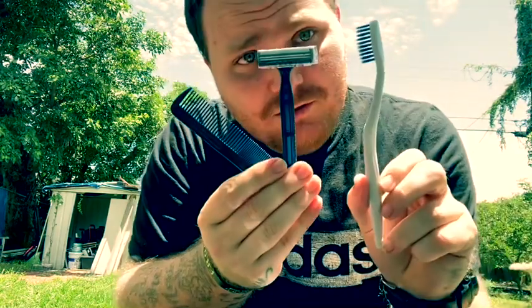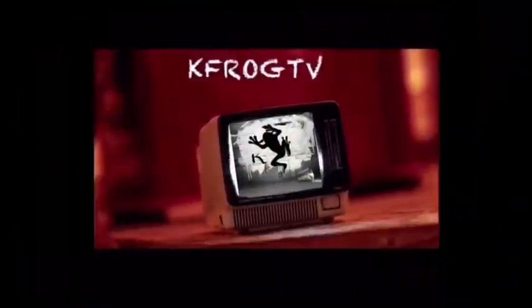Today I'm gonna show y'all how people get their hair cut in prison. They only use a razor, a comb, and a toothbrush. Check it out.